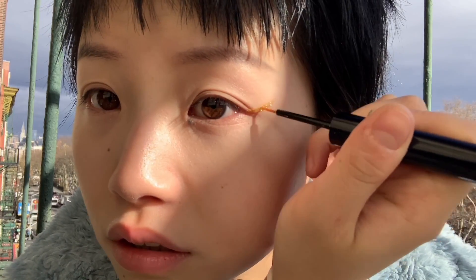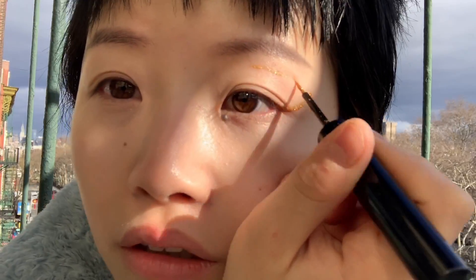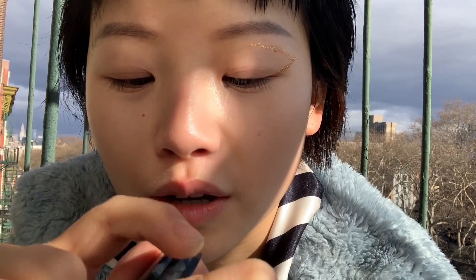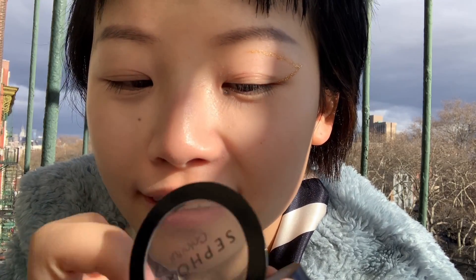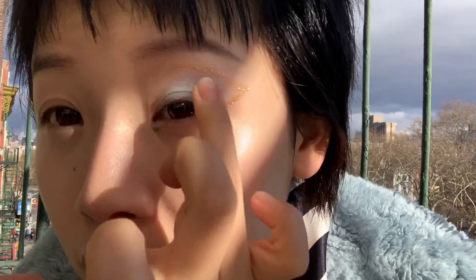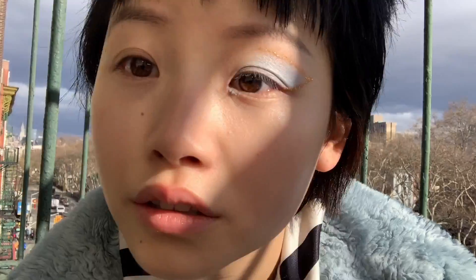I'm gonna use the golden eyeliner first because you want to create a line. And actually put this back to the middle of your eyes. Then put this blue shimmer blue under this golden eyeliner. It matches with my outfit today as well.